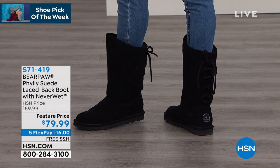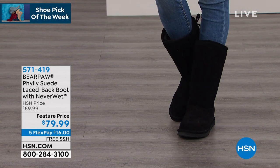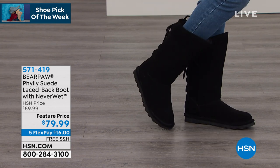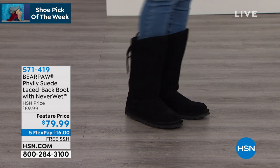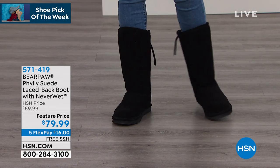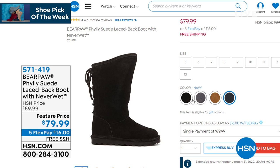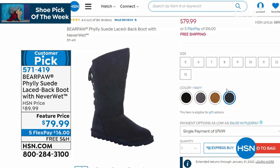Free shipping and handling on everything in the hour, plus five flex pay. Today's price is $79.99. We have it in black, charcoal, taupe, navy, and hickory. For the first time ever, sizes run from 5 through 13 in full sizes — if you're a half size, size up to the next full size. Only $16 per flex pay on any credit card, debit card, or PayPal, with no interest whatsoever.